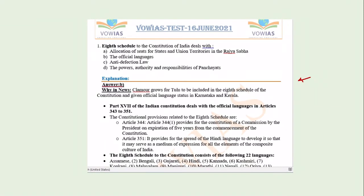Daily we are uploading five current affairs based MCQs and their solutions in a PDF format. You can download it from our Telegram channel, and the Telegram channel details are in the description.